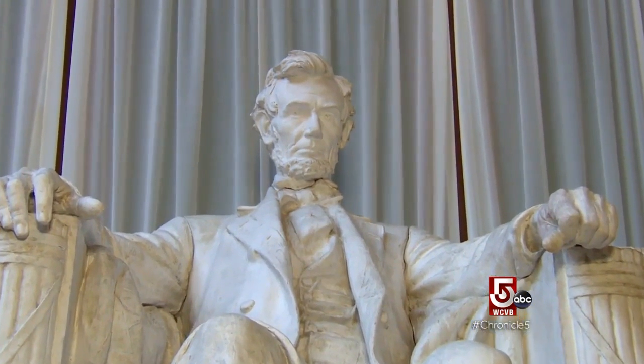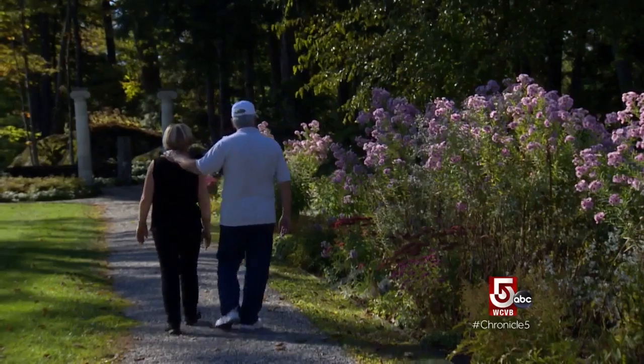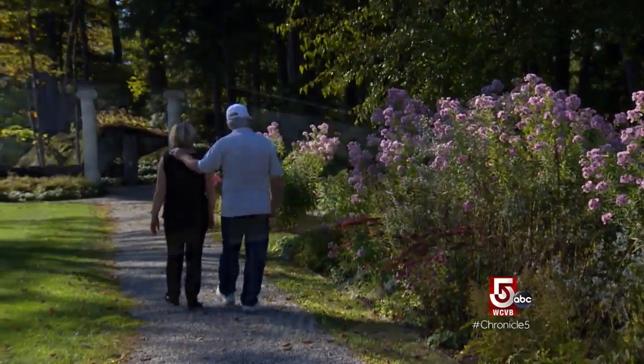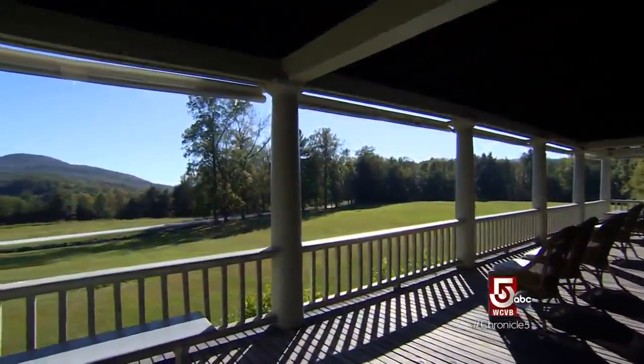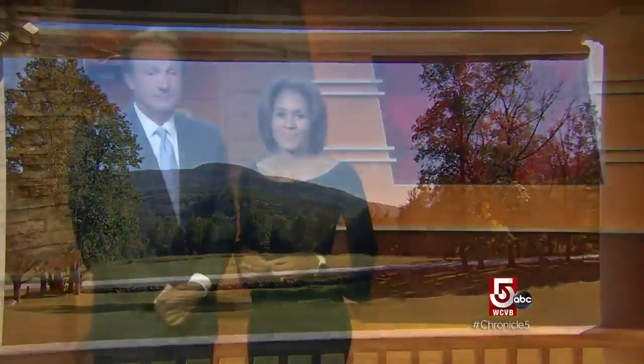I hope when people come and visit the site, they find something that attracts them in particular, and they'll take that away with them and remember it here. The 19-foot Lincoln in Washington, DC was carved by the Picciarelli brothers under the supervision of French, and it is still the most visited monument in Washington.